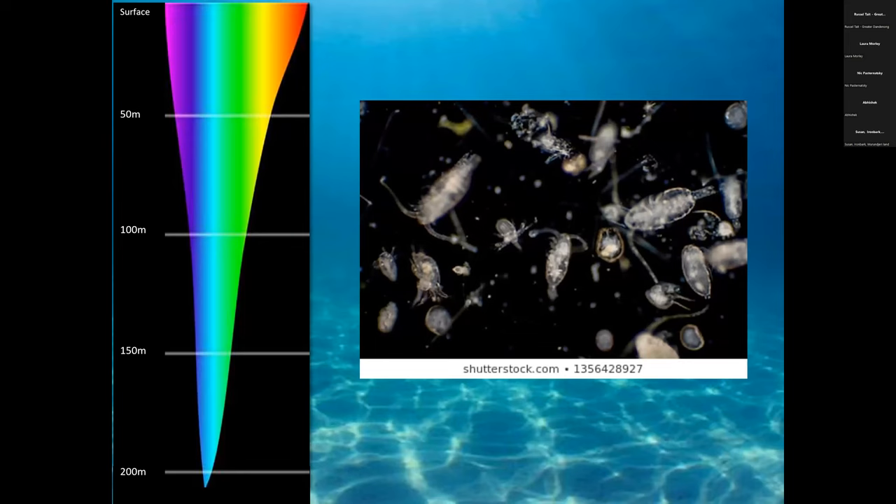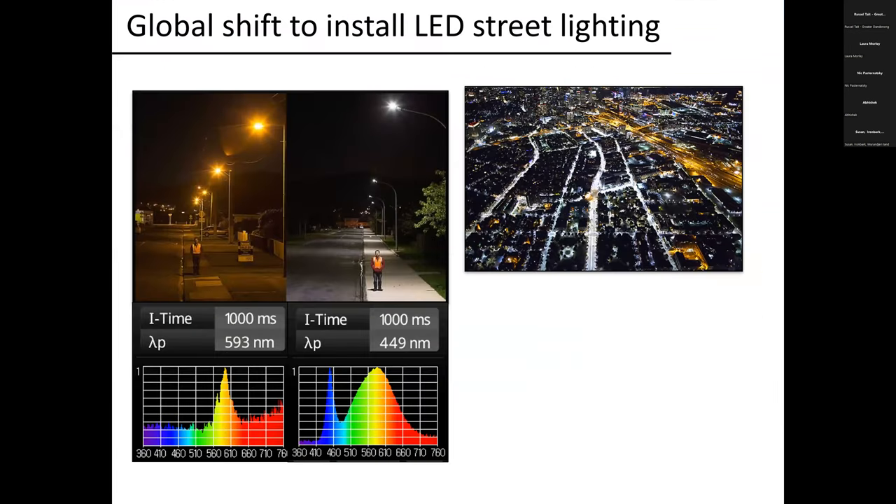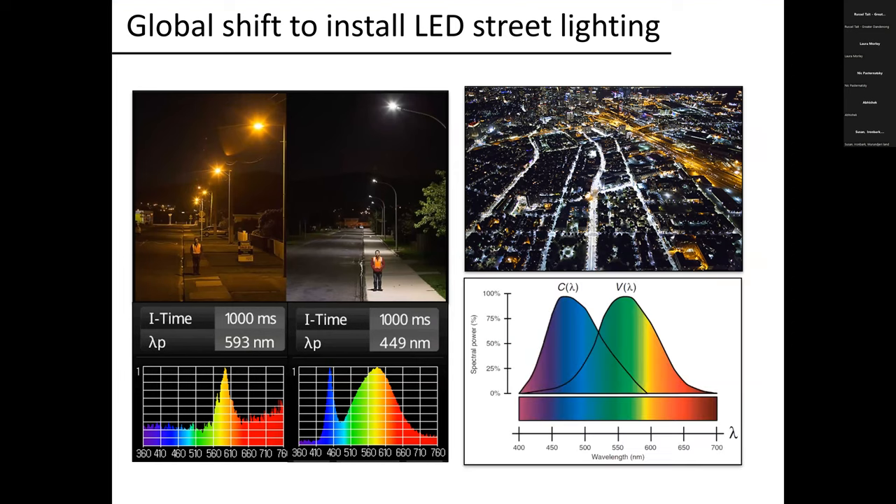We have a visual system centered around green light, but we also have non-visual photoreceptors in our eyes centered around blue light — they control our circadian system. When we knock blue light out of our lights or phones, we're protecting that circadian system. This global shift to LED lighting is problematic — the old yellow lighting had a very different spectral distribution. The new LED aligns perfectly with our circadian sensitivity, with potential to disrupt even further.